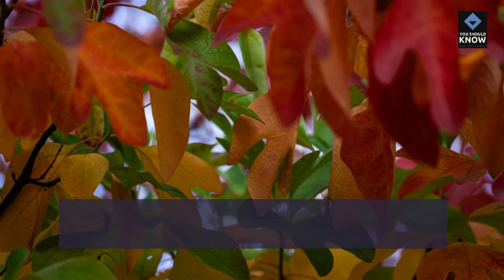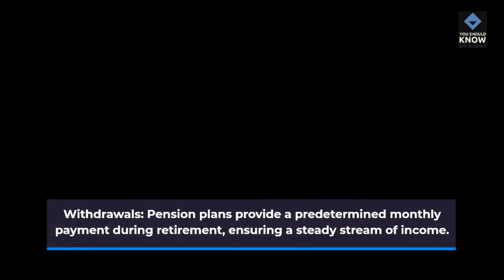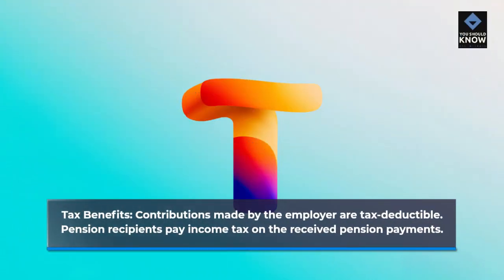Vesting: pensions typically have a vesting schedule, and employees become eligible for the pension after a specific number of years with the company. Withdrawals: pension plans provide a predetermined monthly payment during retirement, ensuring a steady stream of income. Tax benefits: contributions made by the employer are tax-deductible, and pension recipients pay income tax on the received pension payments.